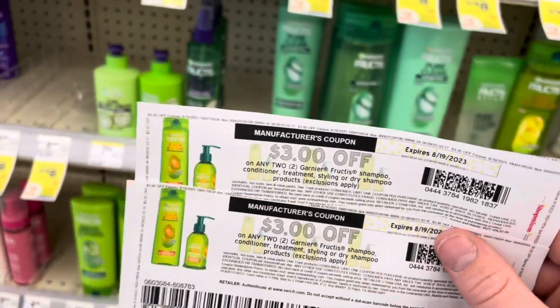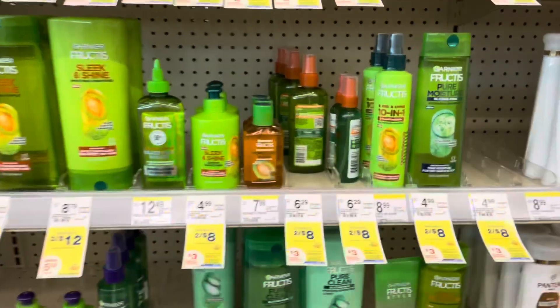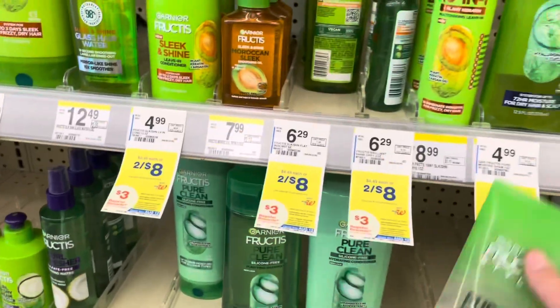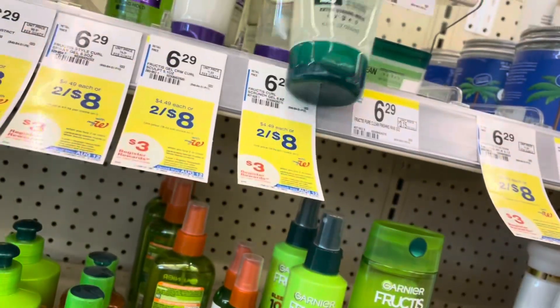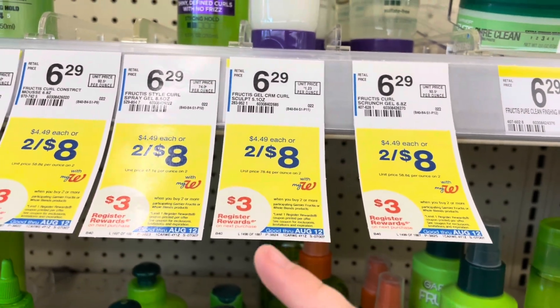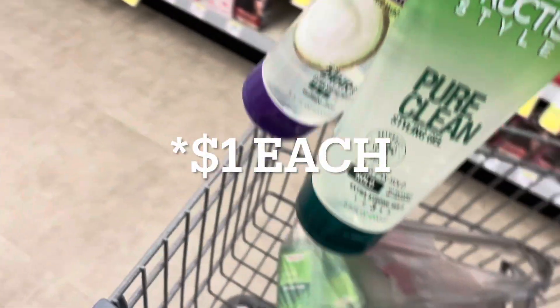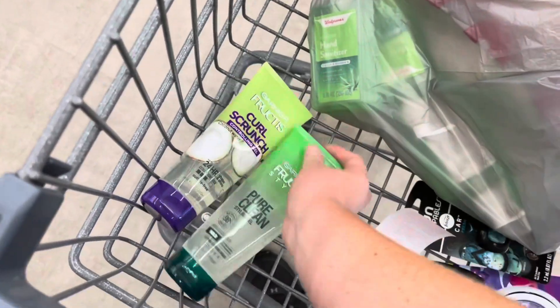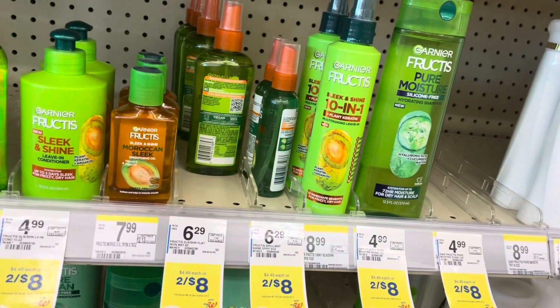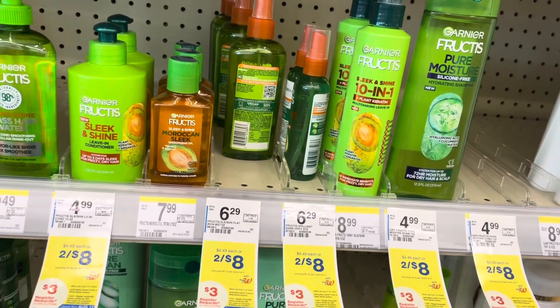I got to print more Garnier coupons, which is awesome because I'm trying to get as many items as I can for my stockpile sale on Saturday. I'm going to be grabbing style items today — a total of four. They're two for $8. Buy two, get a $3 registry award, and after the $3 coupon the registry award makes them $2 each. The registry award is rolling, which means you can keep doing transactions and rolling the reward as long as you want.